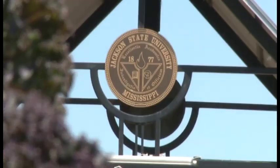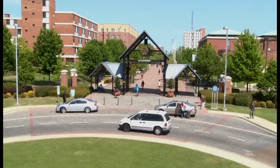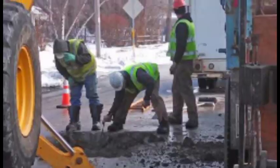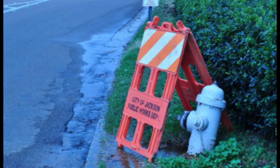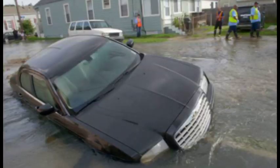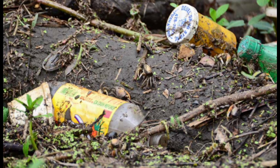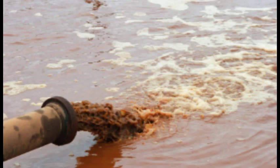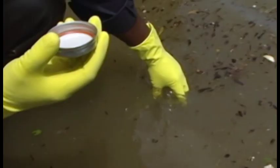Jackson State University is extremely proud of its investments. However, the university is surrounded by crumbling infrastructure and broken stormwater drainage systems. EPA violations include raw sewage overflowing into the streets and yards when flooding occurs. When the stormwater systems flood and mix with the sewage systems, the mixture flows directly into the Pearl River. According to the EPA, more than 2.8 billion gallons of minimally treated sewage have entered the Pearl River over the years.